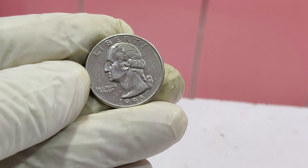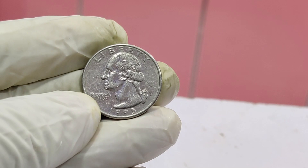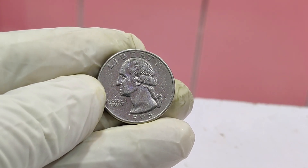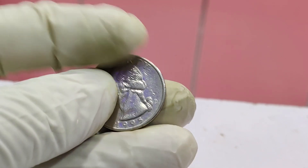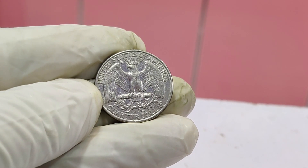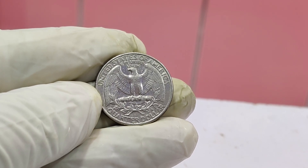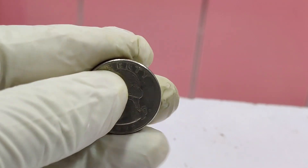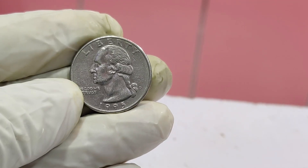Grading plays a crucial role in a coin's value. The 2019 W quarter in question received the highest possible grade from PCGS — a perfect MS-70, meaning the coin is in flawless condition. The coin's rarity, combined with its perfect grade and the W mint mark, made it a highly sought-after item at auction. Bidding wars ensued, and the final hammer price was an astounding $1.6 million. This coin is not just a piece of history, but a testament to the craftsmanship and uniqueness of modern minting.